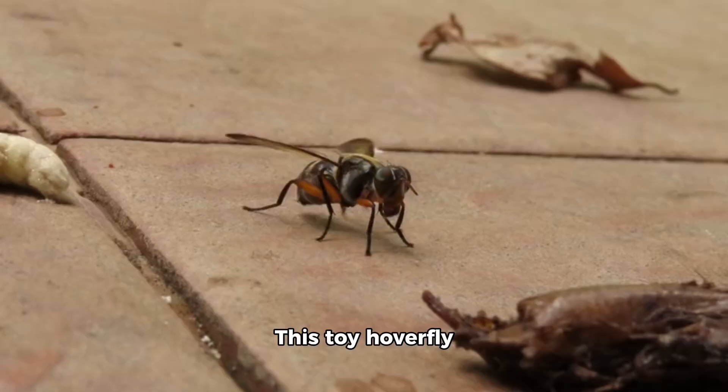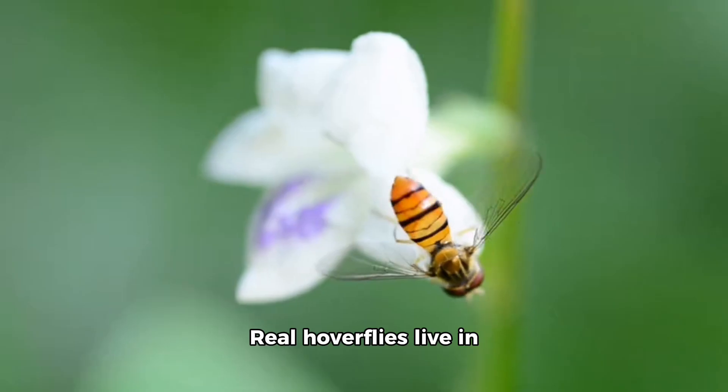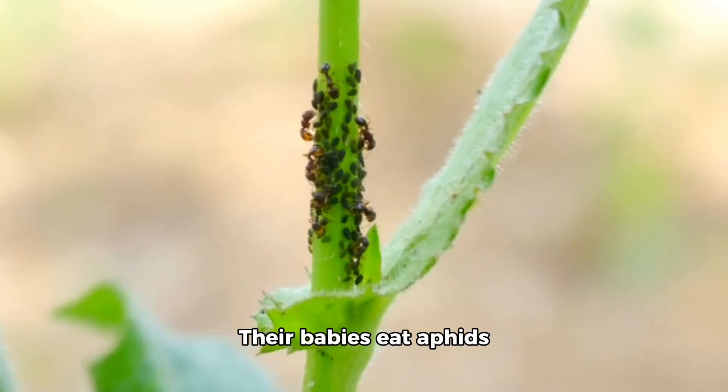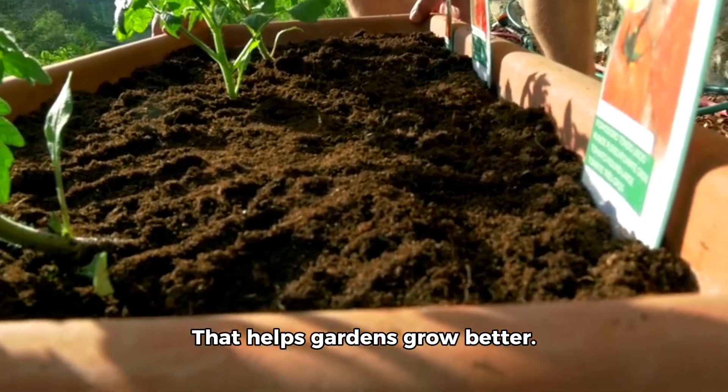Now meet the hoverfly. This toy hoverfly looks like a bee but it cannot sting. Real hoverflies live in gardens and fly around flowers. They help pollinate just like bees. Their babies eat aphids, which are pests on plants — that helps gardens grow better.